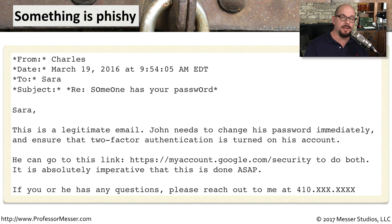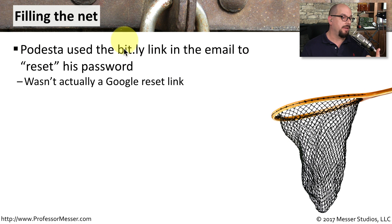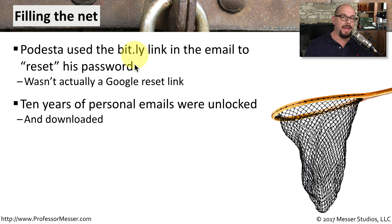John Podesta's administrative assistant Sarah reached out to the IT team and asked if this was something they should be concerned about. The response they got back was: 'Sarah, this is a legitimate email. John needs to change his password immediately. Ensure two-factor authentication is turned on in his account. You can go to myaccount.google.com/security. It is absolutely imperative this is done as soon as possible.' The person who wrote this said the email is legitimate, though it's difficult to understand if they meant this is a legitimate problem to be addressed or that the email itself is legitimate. In either case, Mr. Podesta did not follow these instructions. Instead, he went back to the original email, clicked the Bitly link, and provided the bad guys with his Google username and password, immediately unlocking 10 years of personal and business email correspondence.